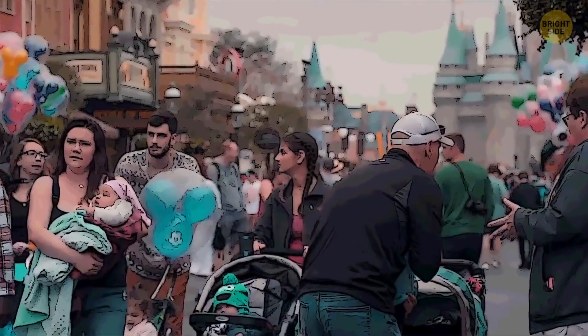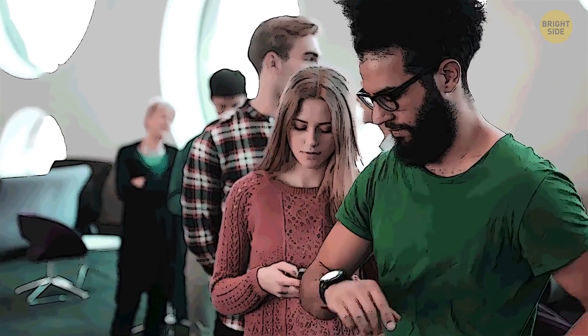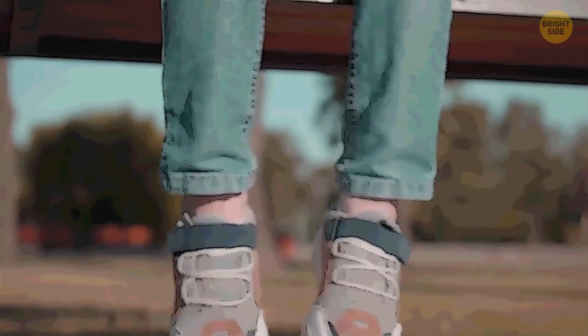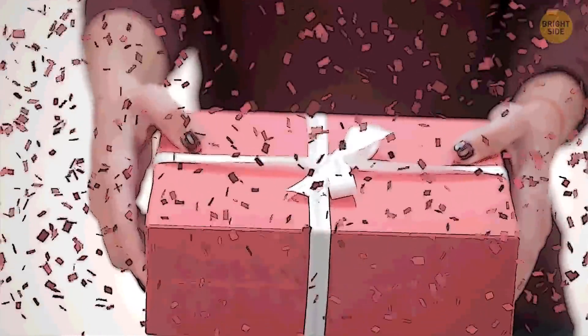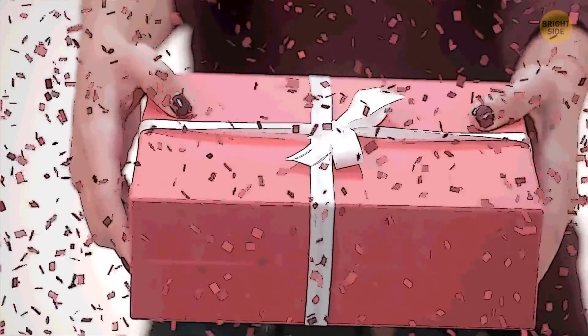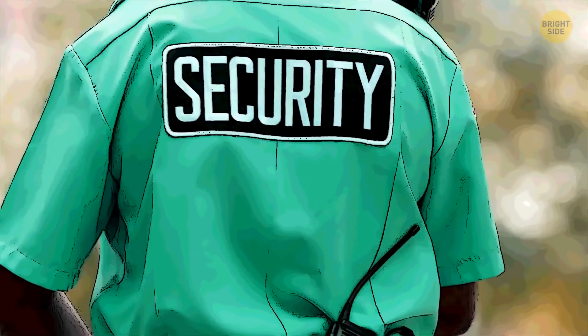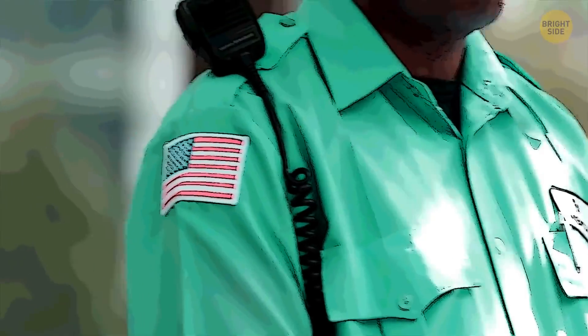Another item on the banned list is a folding chair. It's convenient to have one while waiting in line, but leave it at home and enjoy Disneyland's benches instead — no one will let you in with a chair. If your friend is celebrating their birthday in Disneyland and you came with a gift, remember that the gift shouldn't be wrapped. The security person has to see what the gift is to make sure it's nothing prohibited, so they'll make you unwrap it.